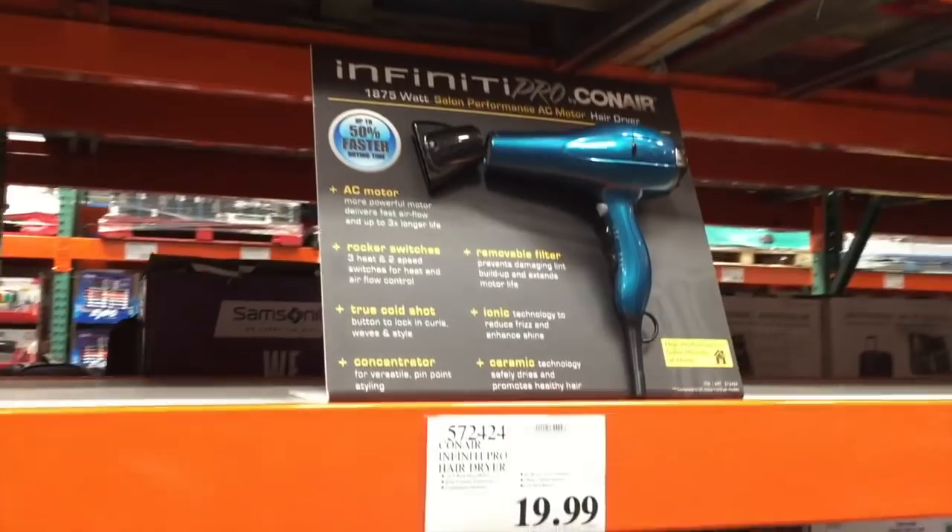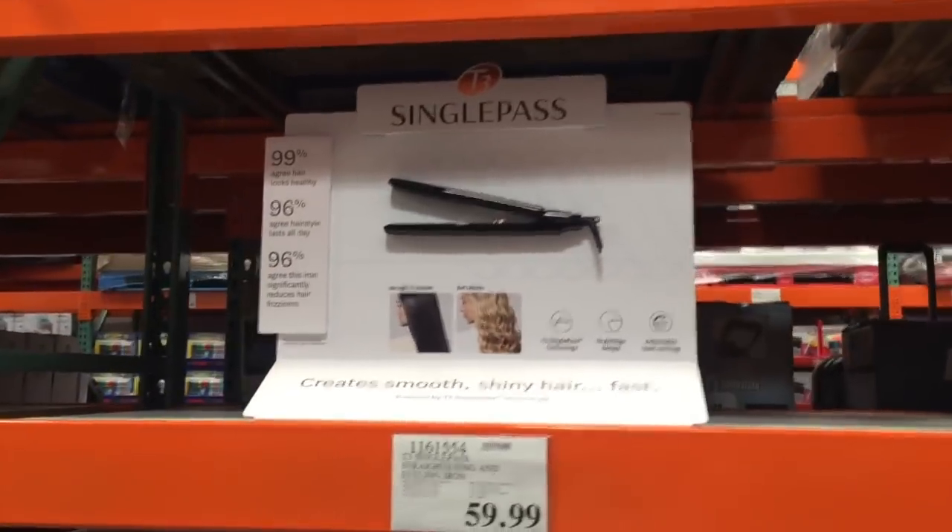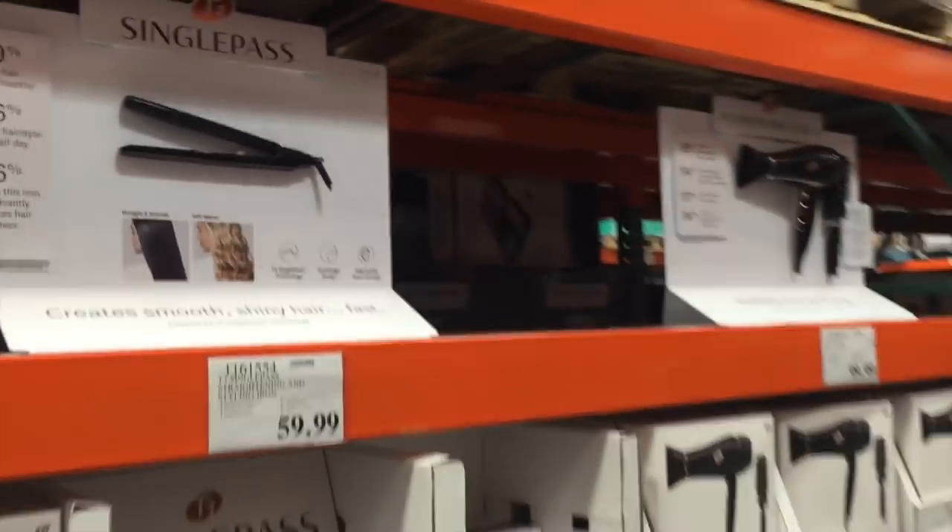Blow dryers — this one's $20 and this one is $100. Oh, this one is $60 though, I feel like that's a good deal. I know nothing about hair.